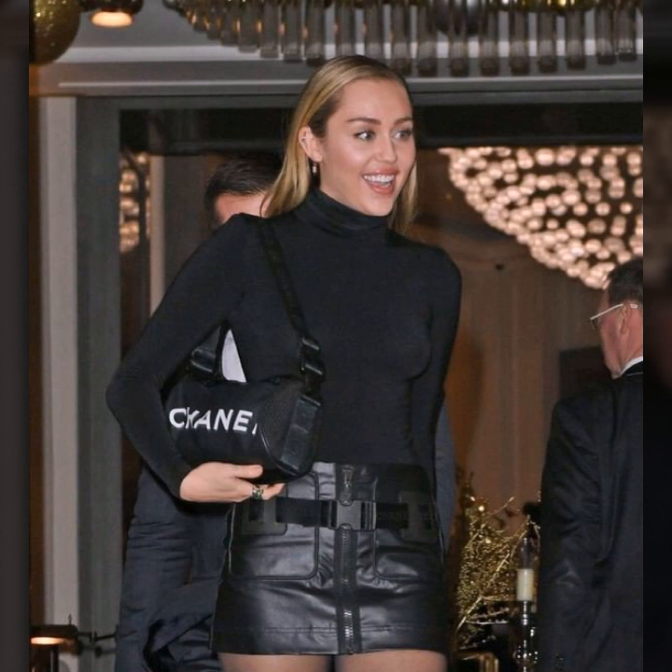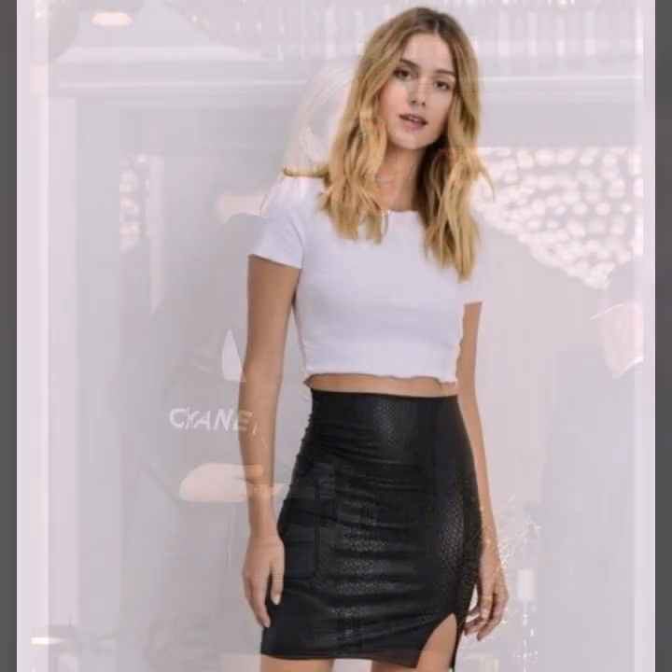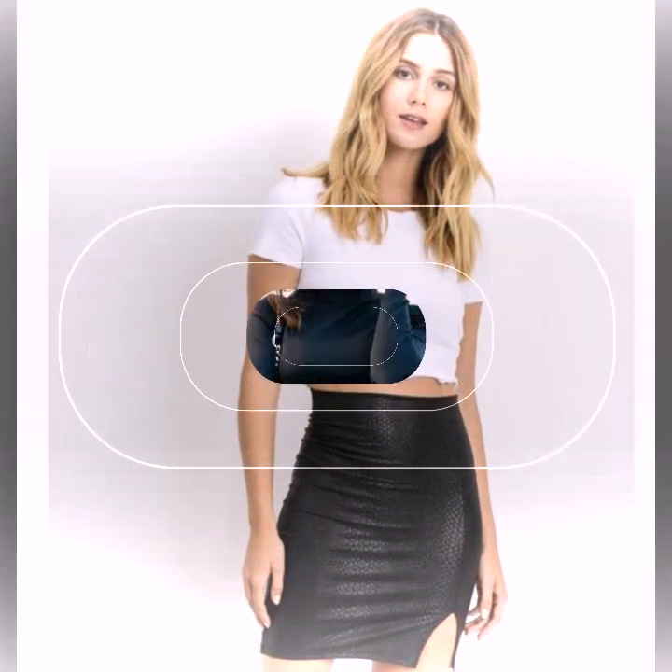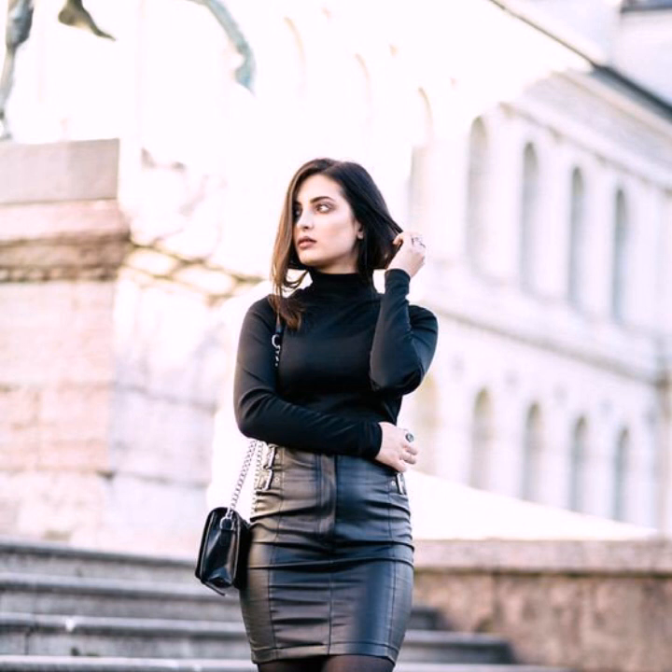Today I will show you in this video very beautiful and very attractive design ideas of leather mini skirt for girls and women. Different and many more variety of skirts and many more ideas of most demanding leather skirts for girls and women — you will see in this video.